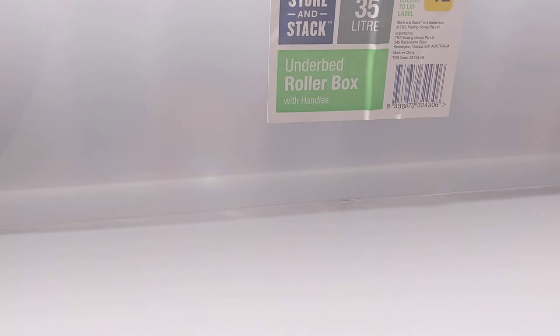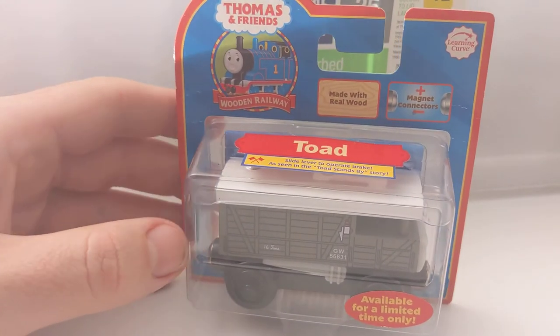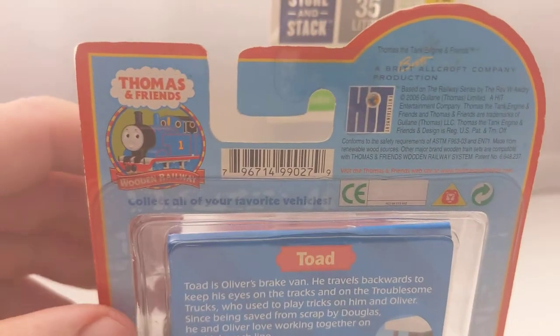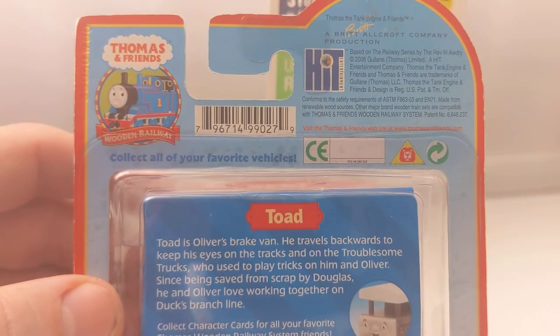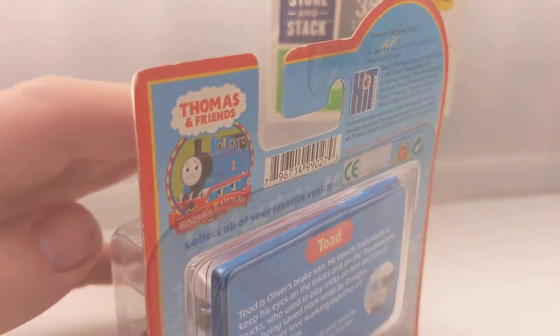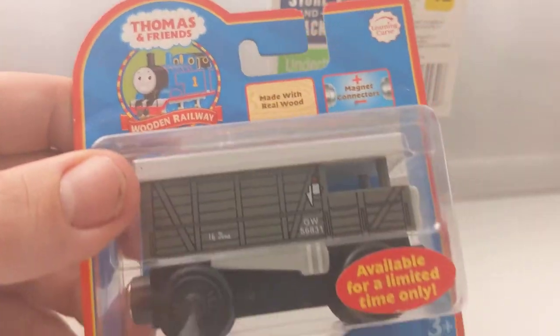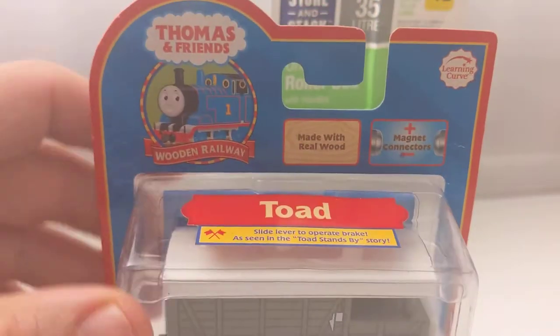This is a very cool box version. I missed the opportunity to get a 2001 box, which I do like - different styles of this guy. Toad - this is the 2006 version. He's a very cool item. Everyone sort of wants a Toad once you collect Thomas Wooden Railways - you get Oliver and then you just have to get Toad to go with it.